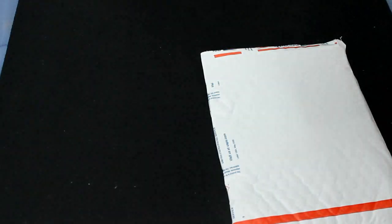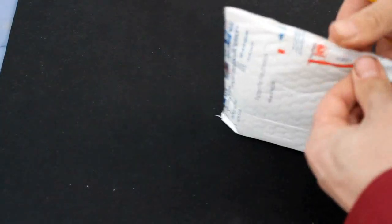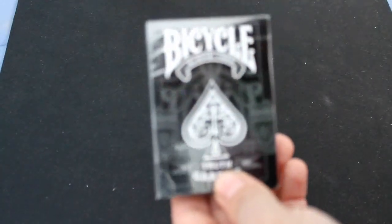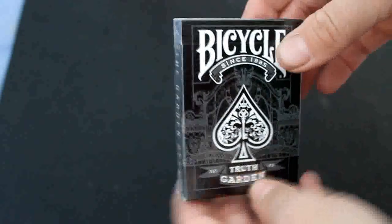Alright, inside the envelope is a package. Let's see what we got. This is the Truth card deck that I won in a contest on Facebook.